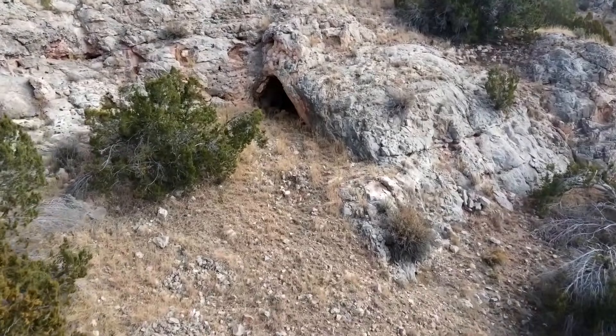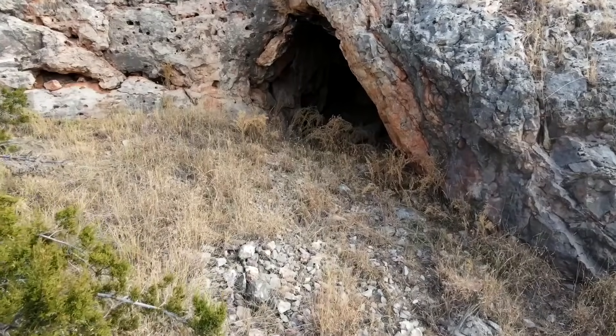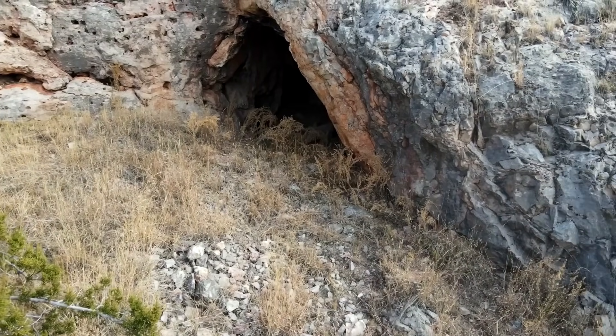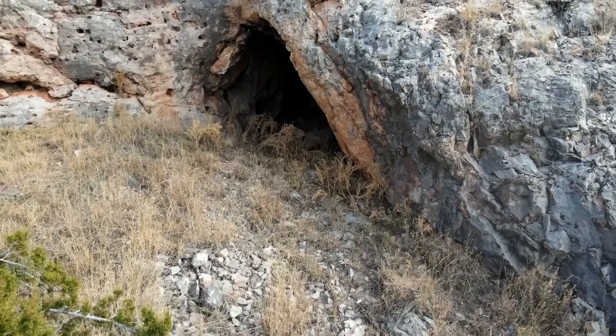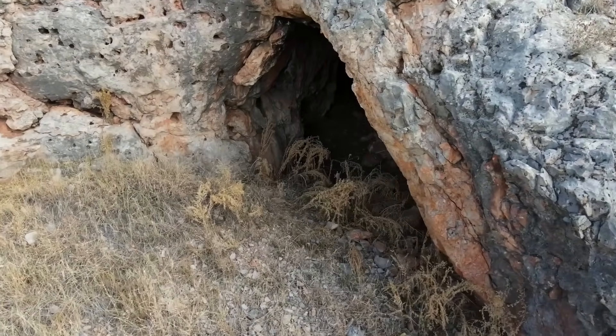While searching, I came across this cool little cave — it's big enough to stand up in. As we fly in here, there's a spot in the back that looks like it goes back a lot further, but I didn't dare venture into that back section.